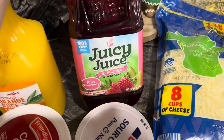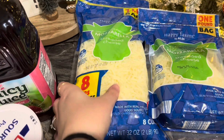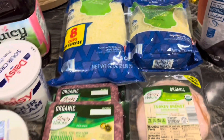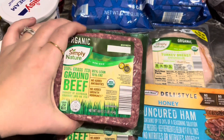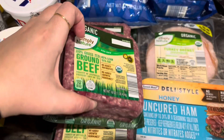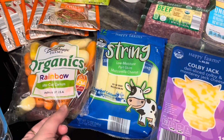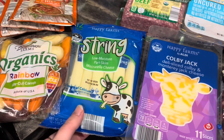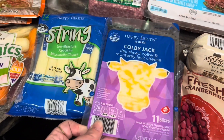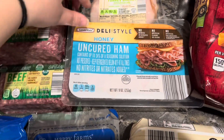I'm not sure why I was given the really big pack of cheese, but they gave it to me anyway so we'll use it. I got two packs of the mozzarella cheese, I got three things of Aldi's Simply Nature ground beef, and then we got some Colby Jack cheese because we're going to have subs one night for dinner.